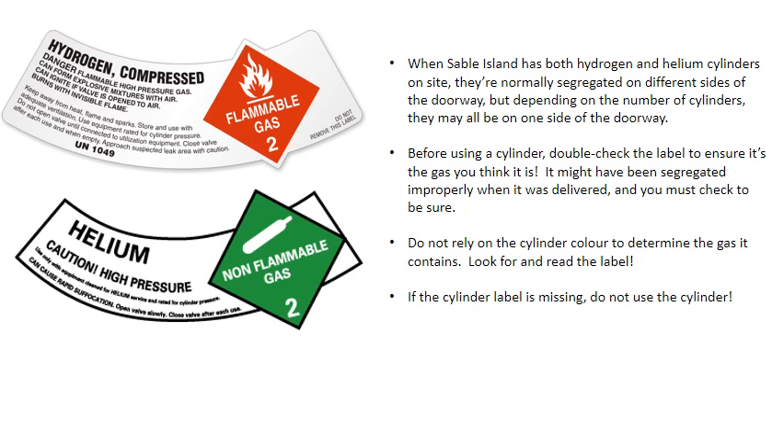Do not rely on the cylinder color to determine the gas it contains. Look for and read the label. If the cylinder label is missing, do not use the cylinder.